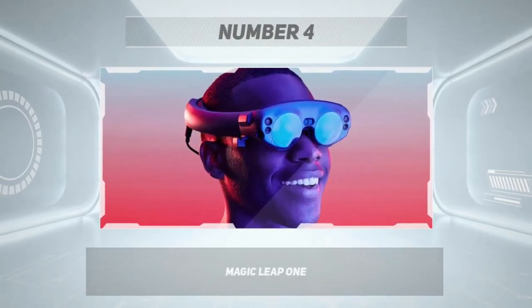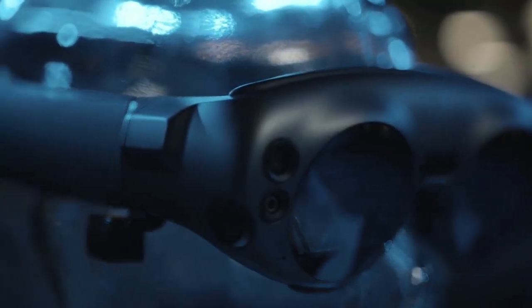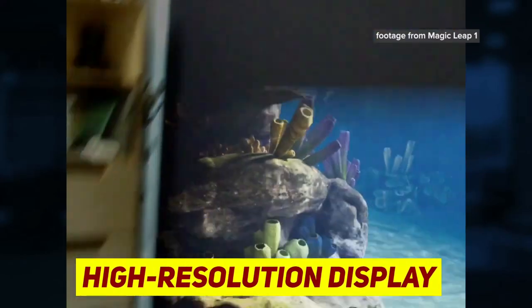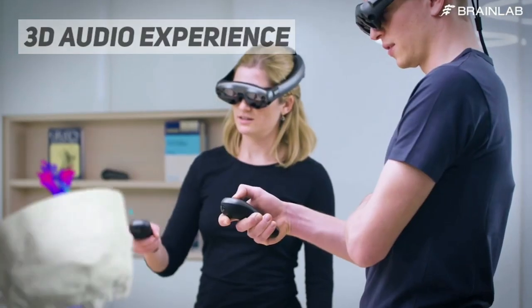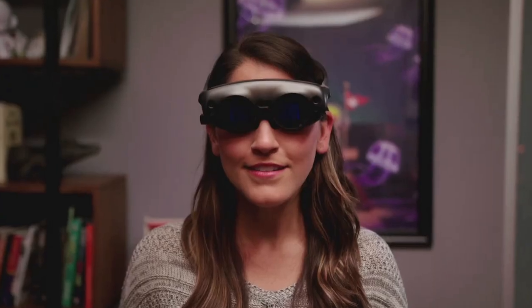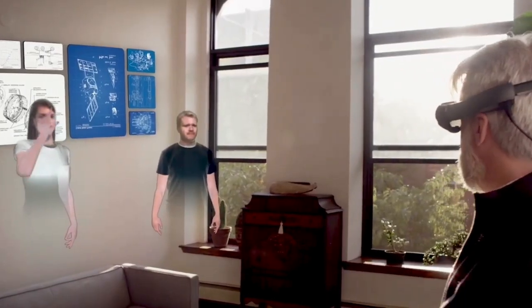Number 4: Magic Leap One. Magic Leap One is a popular AR smart glass that offers an immersive AR experience. It is a lightweight and stylish device designed to be comfortable to wear for extended periods. It features a high-resolution display that provides sharp and clear image quality. The device uses advanced spatial audio technology to create a 3D audio experience that feels like sound is coming from all around you. The Magic Leap One has a wide field of view that makes digital objects feel like a real part of your environment, using advanced head and hand tracking technology for natural interaction.